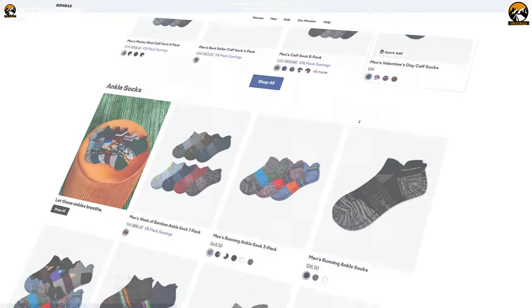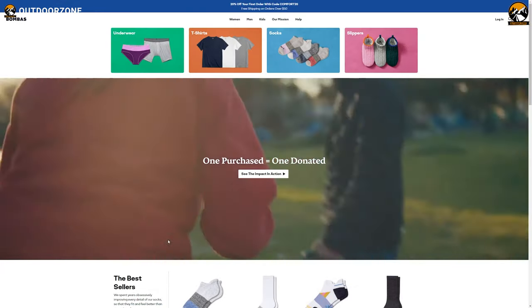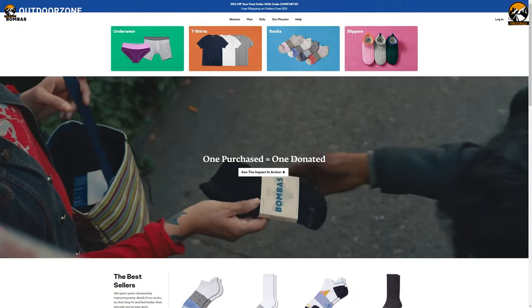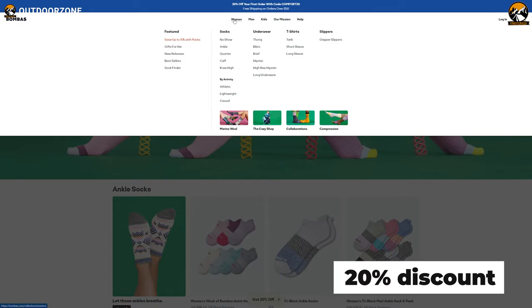But that's not all from them — as part of their community mission, Bombas donates a pair to people in need for each pair we buy. So far, they've donated about 50 million pairs. We are partnering with Bombas to present our viewers a special 20% discount, which will be featured in our video — keep an eye out for that.